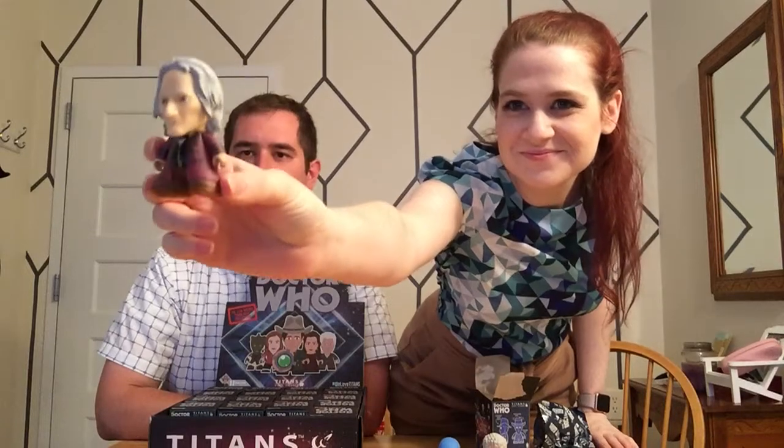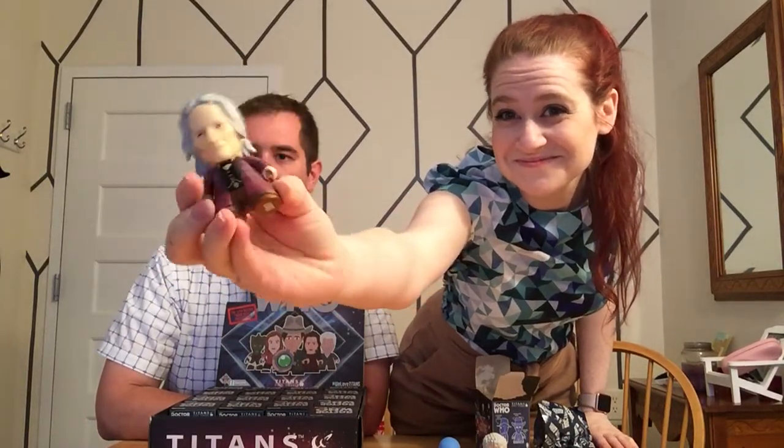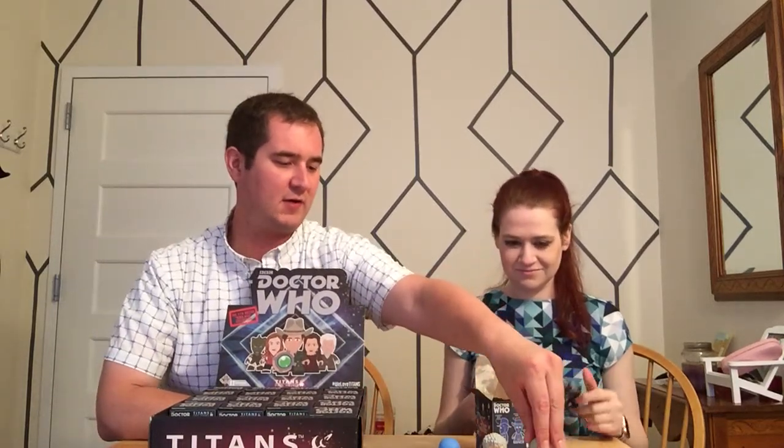That is the 11th Doctor - this is the Chase! The Chase is right here, third one in, and it is the 11th Doctor Aged. If anyone remembers the episode where Matt Smith regenerates, this was him at the very end at Trenzalore, yelling at the Daleks. No accessory, no sonic screwdriver for him.